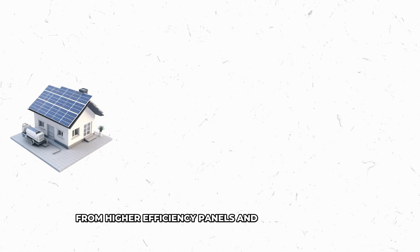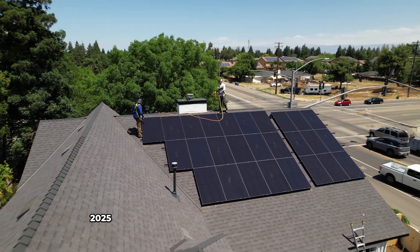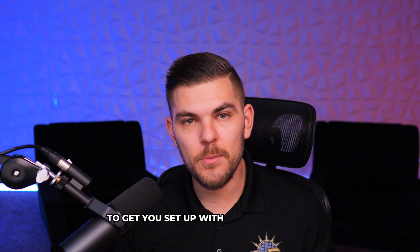From higher efficiency panels and smart batteries to EV integration and meter collar technology, 2025 is shaping up to be a huge year for solar. If you're thinking about solar battery storage, now is the time. Reach out to Supreme Solar and Electric, and we'll be happy to get you set up with the right system.